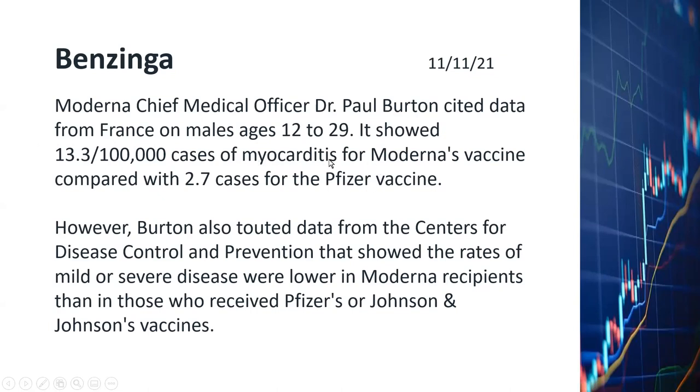As far as I know, myocarditis is mostly treatable with traditional treatment protocols. Dr. Burton also said that CDC data indicate the rates of mild or severe disease were lower in Moderna recipients than those who received Pfizer's or Johnson & Johnson vaccines. So we have the advantages of using Moderna on one hand, and some disadvantages on younger males on the other. Overall, Moderna is arguing that it's a wash. Let's hope the public will be convinced, so the stock price will recover soon.